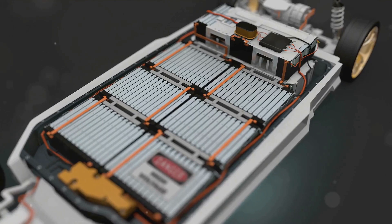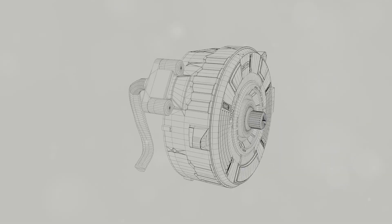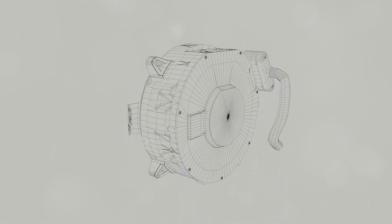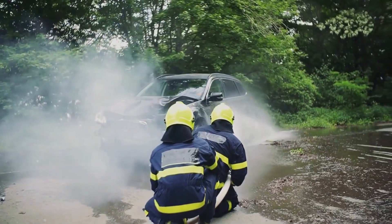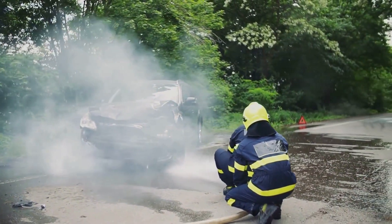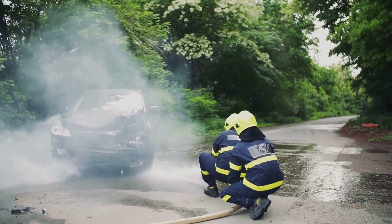We'll explore key factors like manufacturing defects and design flaws. Even the smallest error in production can lead to catastrophic outcomes. Let's look at some notable incidents and understand how to mitigate these risks. We'll also discuss the latest safety measures and technologies designed to prevent such disasters.